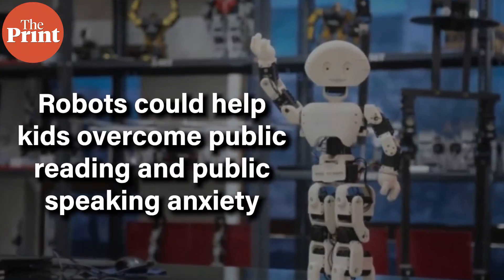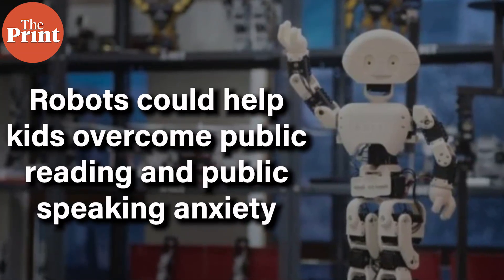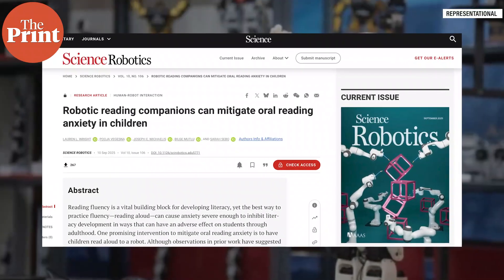Next, adding to everything else that robots could potentially do for humankind is new research from the University of Chicago which says that robots could help some children overcome reading anxiety. The study, published in Science Robotics Journal, wanted to understand how some children feel scared or anxious when asked to read in front of a class. Researchers took a group of children and made them read books aloud alone, in front of an adult, and in front of a robot called Misty. They measured common signs of anxiety — trembling voices, high heart rates, and facial temperature — as these signs are more accurate than simply asking children if they were nervous.